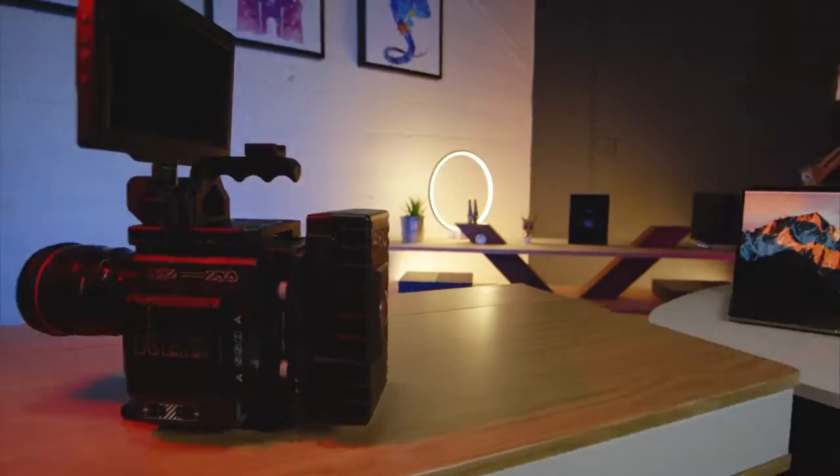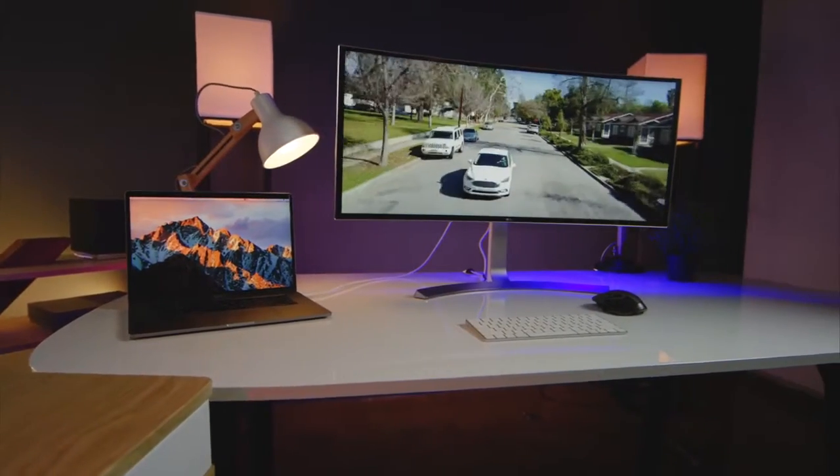From a carbon fiber 8K camera to a 38-inch ultrawide display to the latest car tech from Ford, this is the coolest tech on the planet.